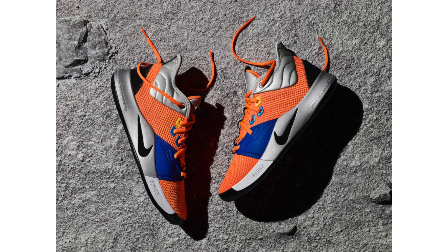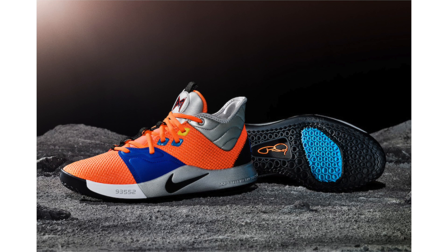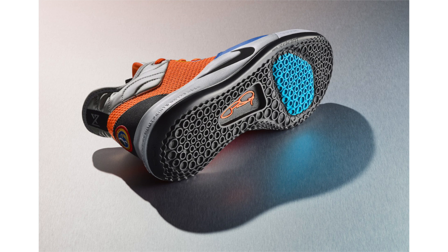Nike also unveiled the PG3 NASA. From the press release: embracing the spirit of exploration, the PG3 NASA draws inspiration from NASA's Armstrong Building 703 in PG's hometown of Palmdale, California, and honors his mission to one day leave his footprints on the moon. Overall the look stays the same as previously seen, and it's a strong first release for the Paul George line. They drop January 26th with a retail price of $120.